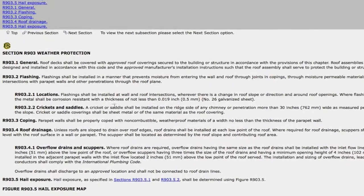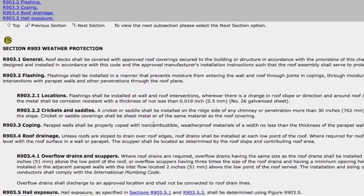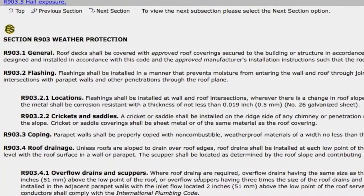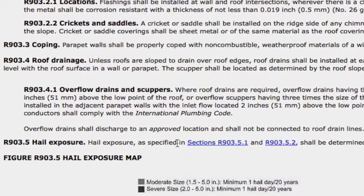Scope just discusses code. Crickets and saddles — that's a common issue on older houses where they don't have this a lot of times. If your chimney, for instance, is 30 inches wide, we need to put a cricket or saddle behind it to divert the water away from it.